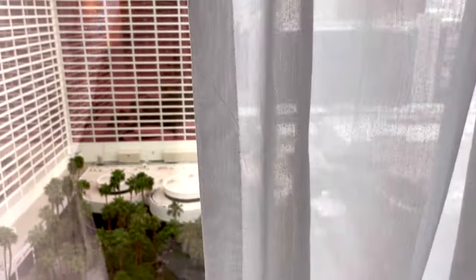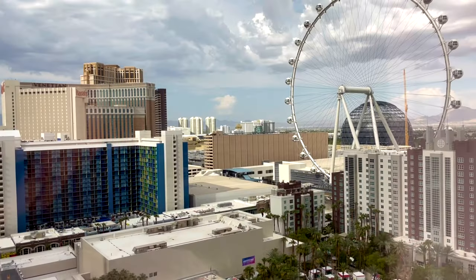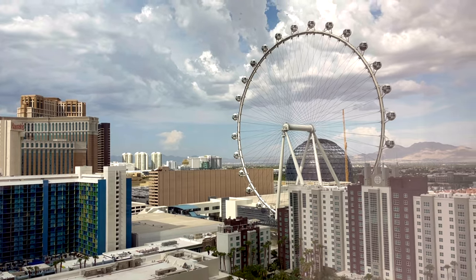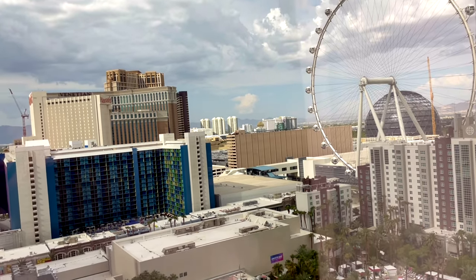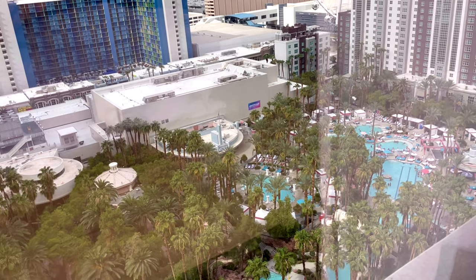I booked the cheapest room so I really wasn't expecting much, but it really wasn't a bad view at all. Down below you could see Carlos and Charlie's, where we're going to dine later. There is the High Roller right there, that is the Link Hotel, and to the right is the Hilton Vacation Club. We have a distant view of the pool as well — for the cheapest room I didn't do too bad.